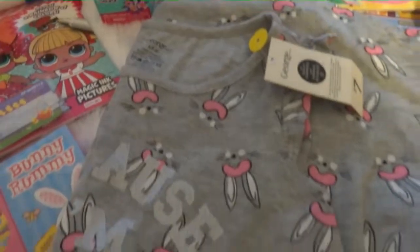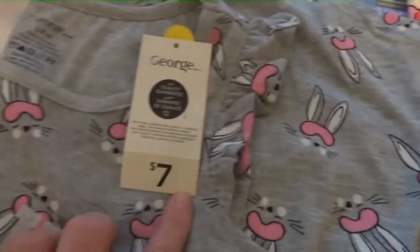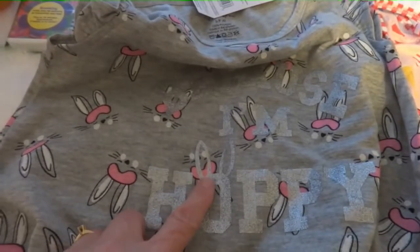And then this is her little nightgown — it's just so cute. It has little ruffles on the sleeves. I got this at Walmart for only $7. In the front it just says 'Because I'm Hoppy' with little Easter ears. I thought that was really cute.